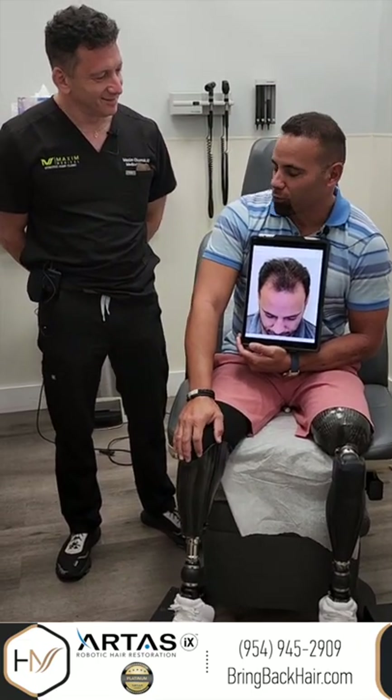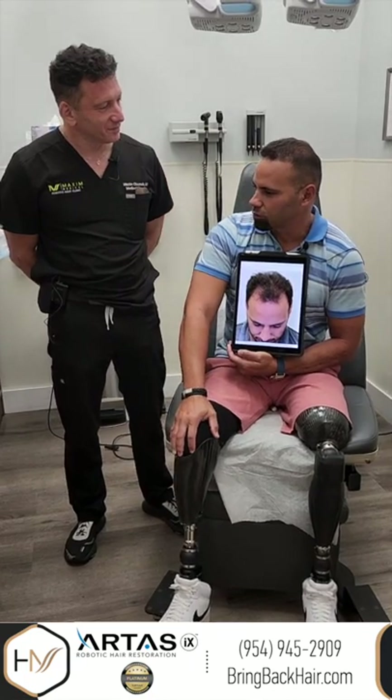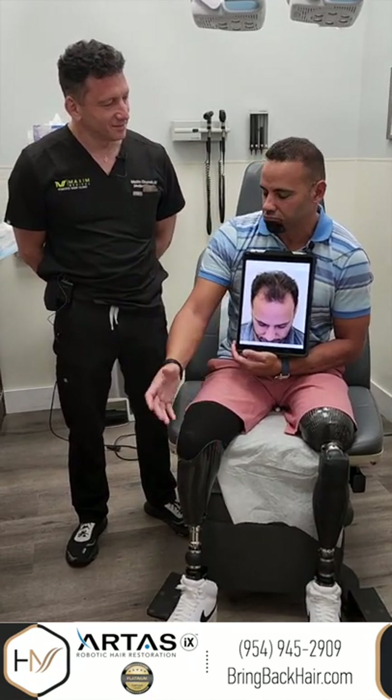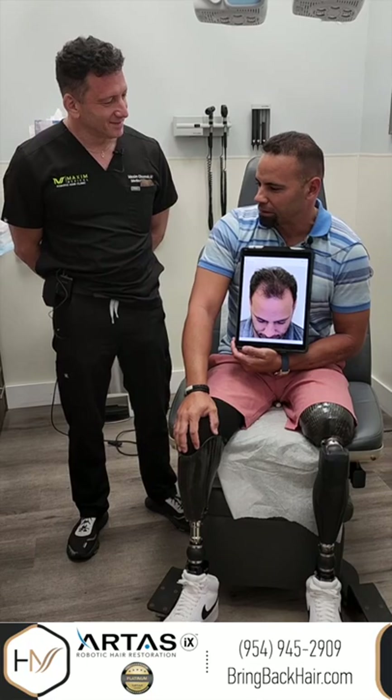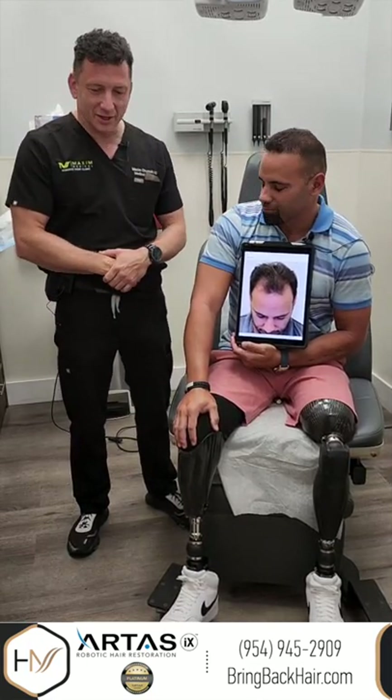I really can't complain about the whole process. They'll be bringing in some family members today to take a look at their options, so if I can do that it means you did a great job. I appreciate it. Thank you for the referral — it's always appreciated.